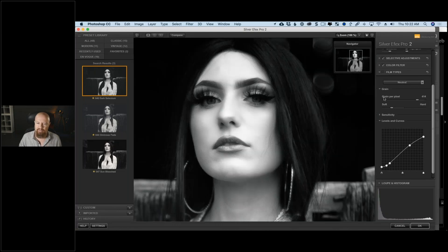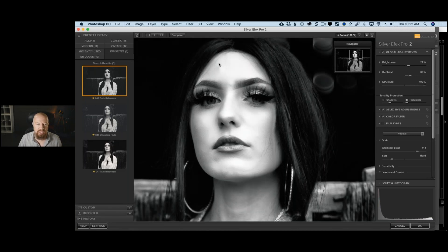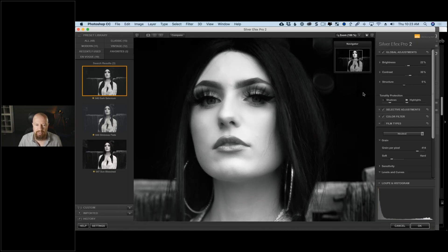The structure is currently being hidden by the grain from the film type. Let me disable film type temporarily — now we can see weird things happening in her skin. The structure has amplified what was left in her skin texture and it's not working. I don't want to hide problems with grain — I want to get rid of them. So I'm taking structure back to zero. This is a key tip for portrait and fashion photography: when starting with presets, check that the preset isn't adding structure that you'll later struggle to remove.